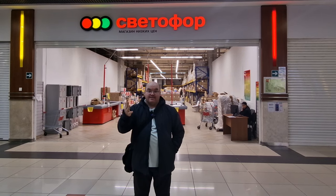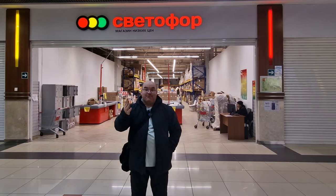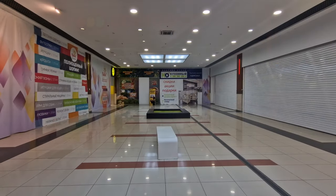Hi everybody and welcome to Traveling with Russell, welcome to a new video. Welcome to Moscow region. I've come to show you one of Russia's low-cost supermarkets, or hard discount supermarkets. It's called Sveta 4, which in English means Traffic Light. We're gonna find some green pricing — let's go check it out together.